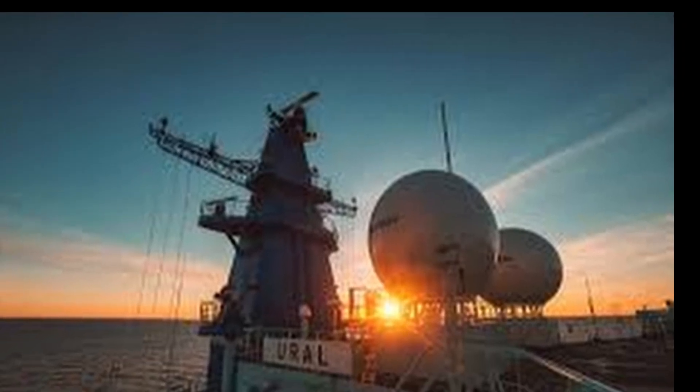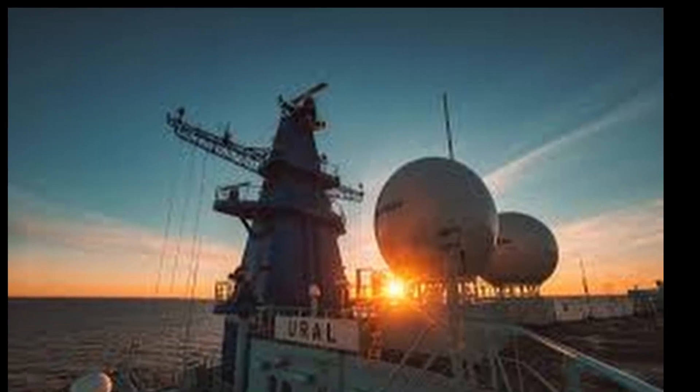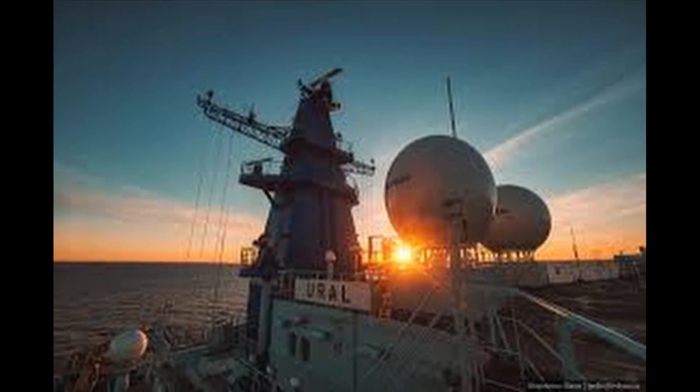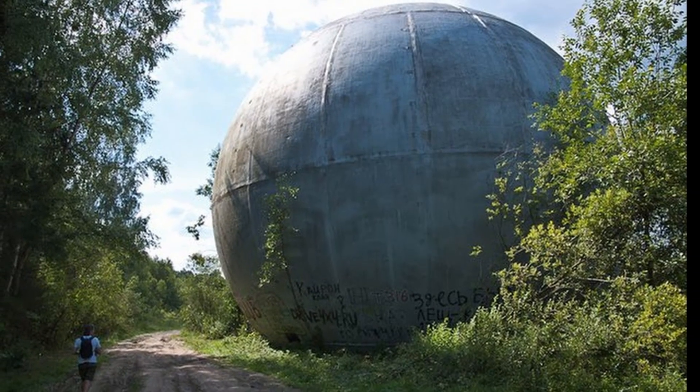Radar stations hidden under the dome are used by Western countries both for defensive and reconnaissance purposes, as well as on civil vessels. By the way, on the territory of the Kimsky district of the Tver region, near the village of Ignatova in Dubna, one of these balls lies on the ground.